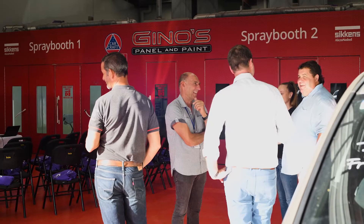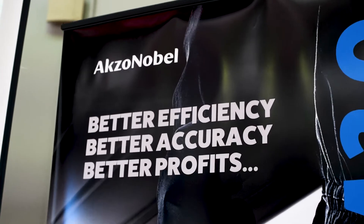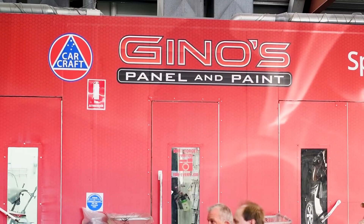In March 2018, Gino's Panel & Paint hosted a live demonstration for the WA panel-beating industry of new painting and curing applications from Sikkens and Tesla Cure. AXO Noble then stepped in to show how these new products can reduce wait times and increase efficiency with a live walkthrough of the process.